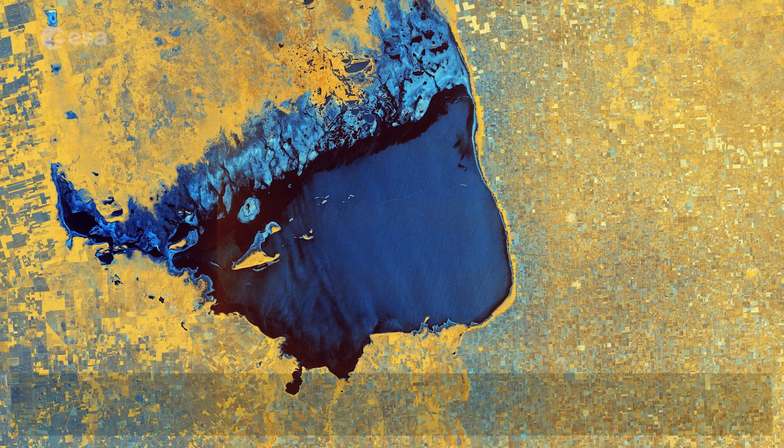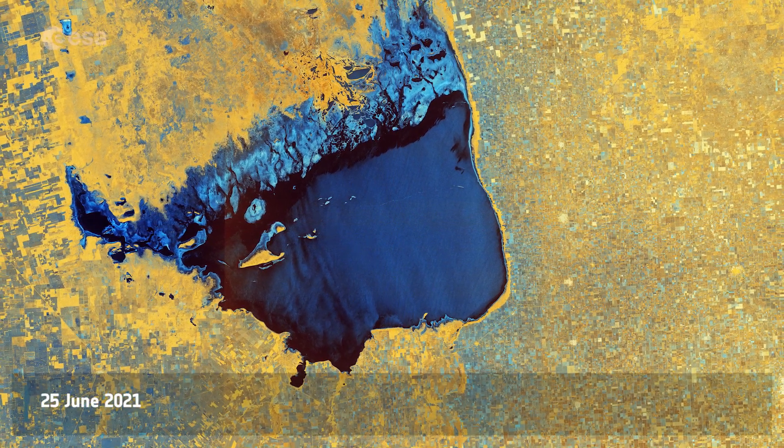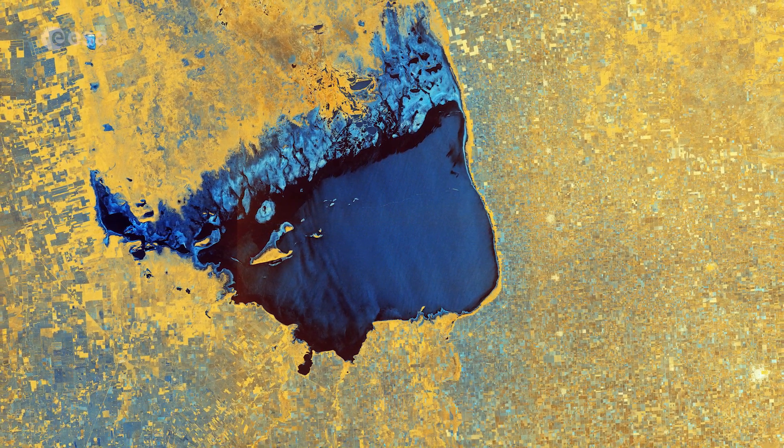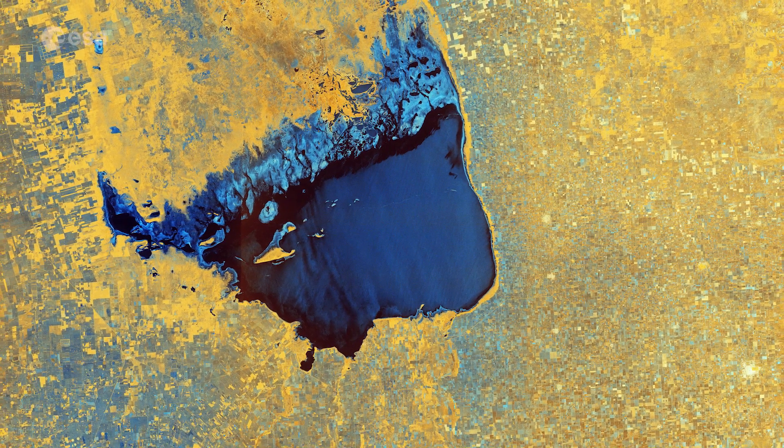Welcome back to Earth from Space. This week, Copernicus Sentinel-1 takes us over Lake Mar Chiquita, an enduring salt lake in the northeast province of Cordova, in Argentina.